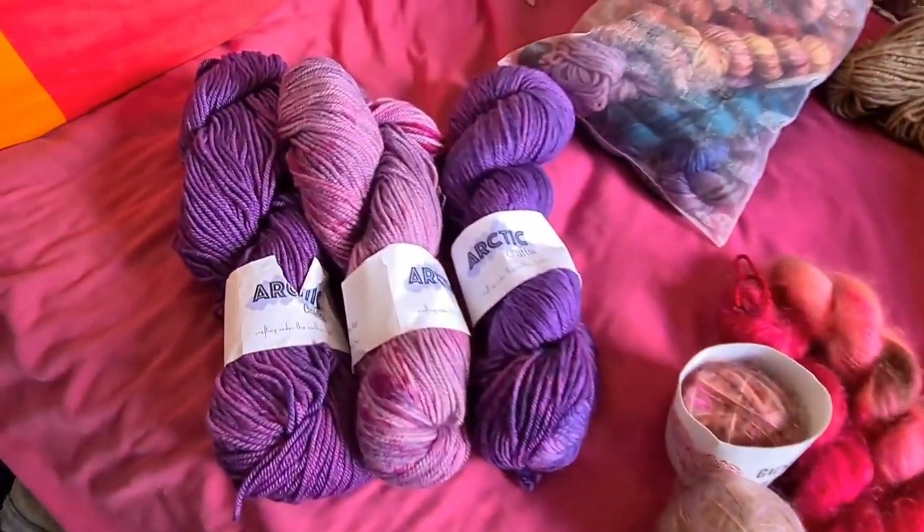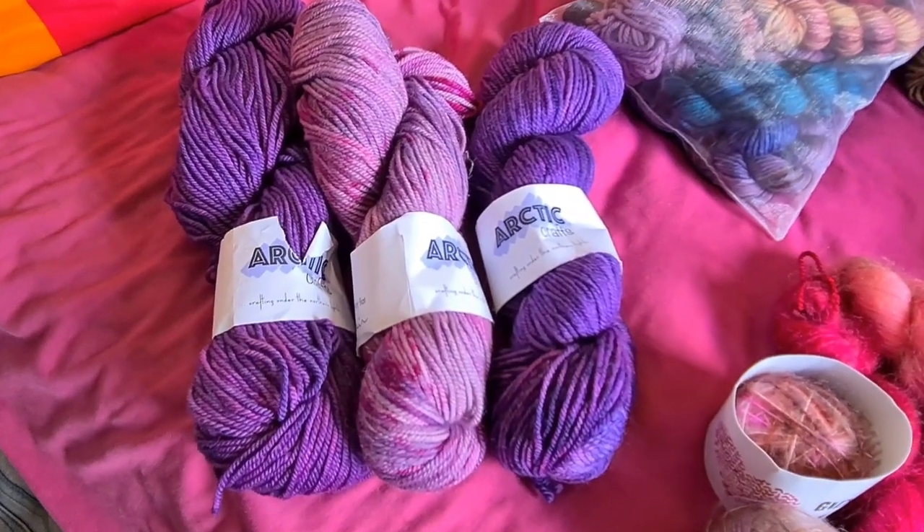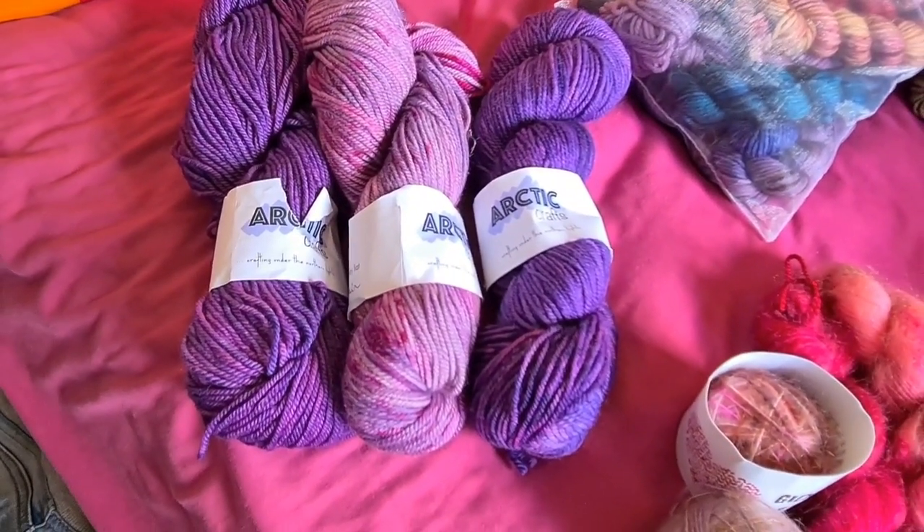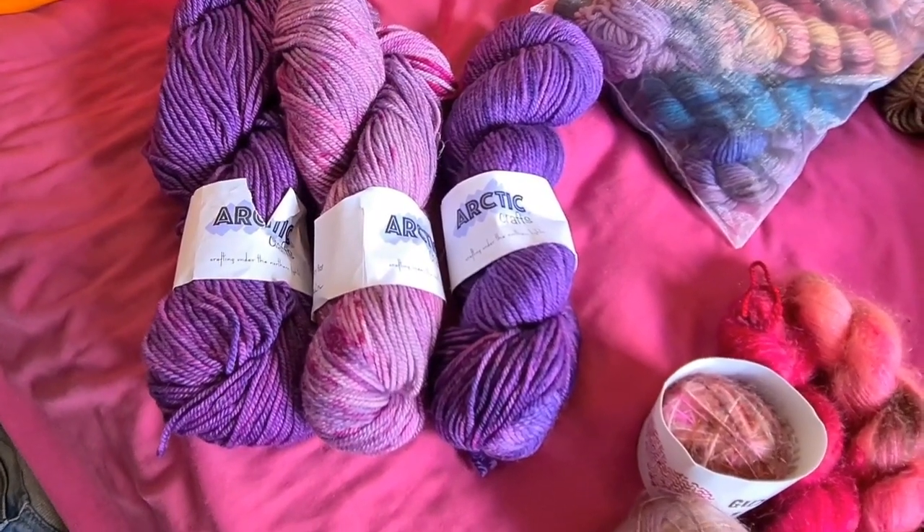These are some lovely purples from Fairy Realm Yarns, which I no longer have a plan for, but a jumper might be nice — I could probably get a short sleeve one out of that. And then the same for the Arctic Crafts: I no longer have a plan but they're a beautiful set. They could always be a shawl, but I'm going to have shawls coming out of my ears if I'm not careful.